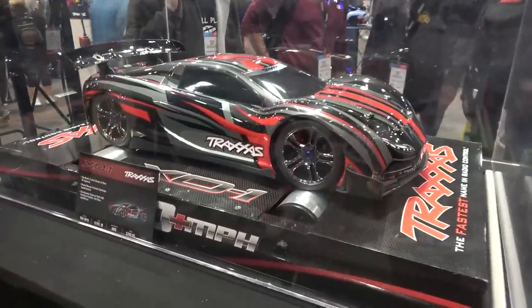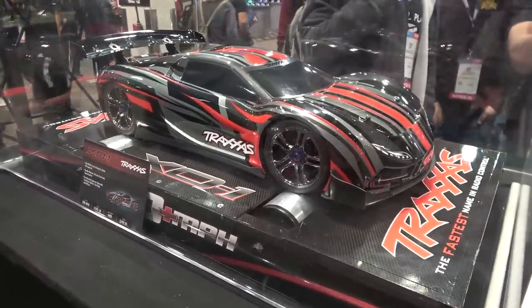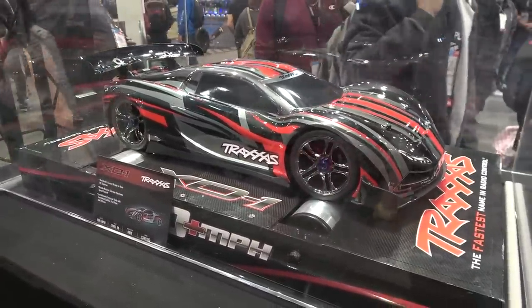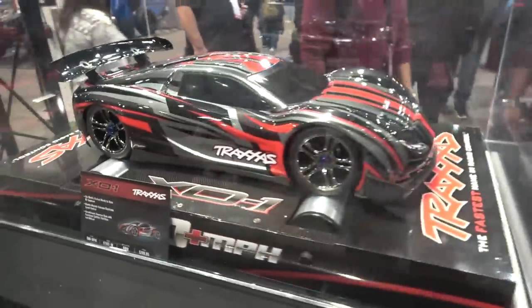This Traxxas remote control car can go over 100 miles per hour — faster than actual cars. That's absolutely ridiculous: 100-plus miles per hour, all-wheel drive, 750 bucks. I'm actually quite tempted by one of those.